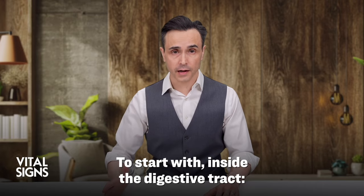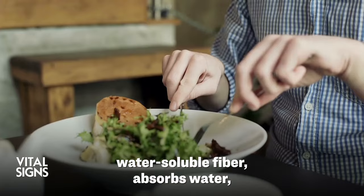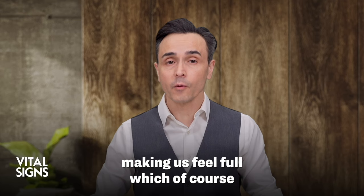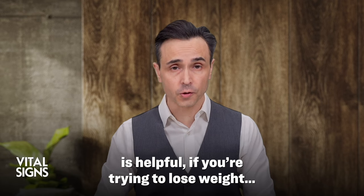To start with, inside the digestive tract, water-soluble fiber absorbs water and so it expands. This leads you to feel less hungry, making us feel full, which of course is helpful if you're trying to lose weight.